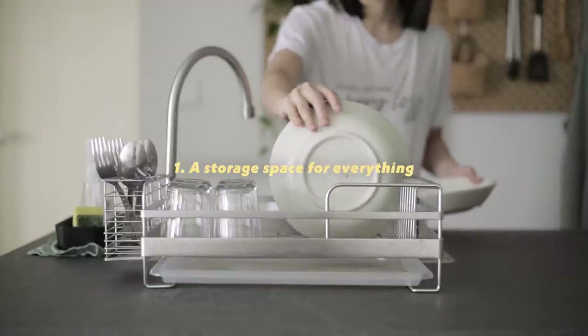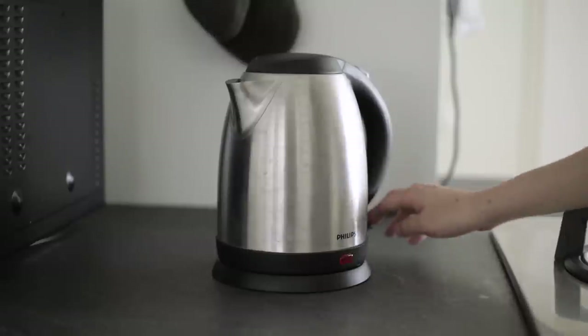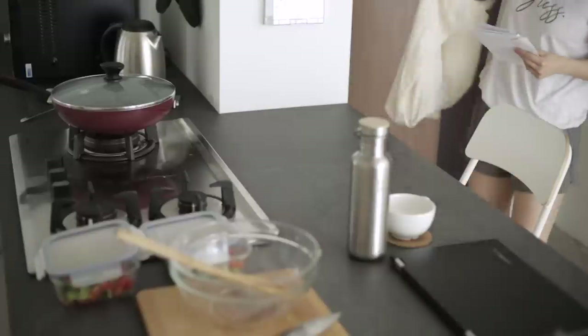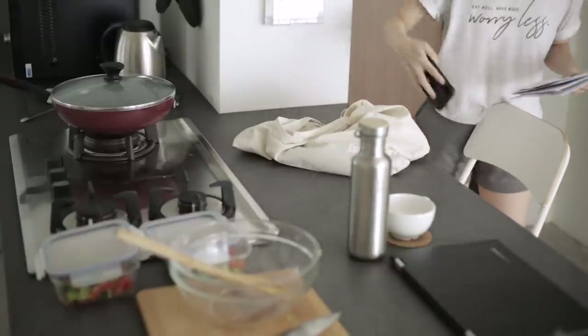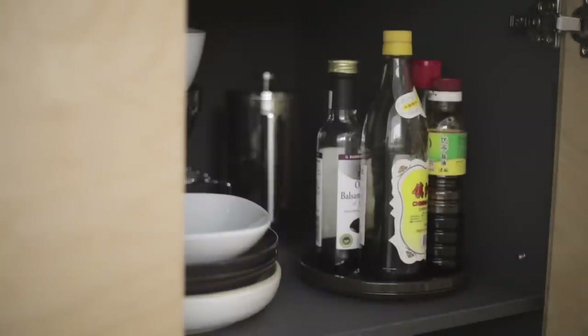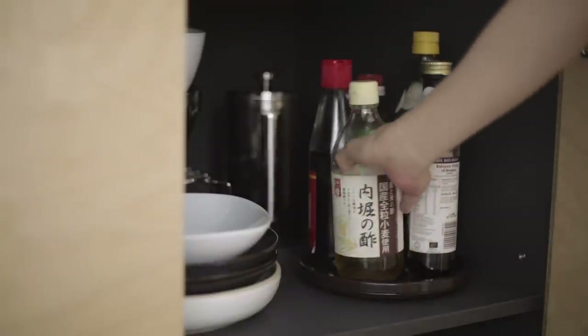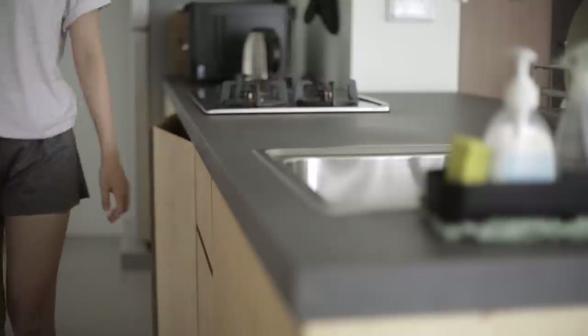There are a few items that live permanently on our kitchen counter, like the dish rack and kettle, but otherwise we like to keep it mostly clutter-free. Although that doesn't mean that our countertop is always clutter-free. To make it much easier for us to keep the kitchen tidy, we have a designated storage space for every piece of item. Once I'm done cooking, I'll return the items to their allocated space, and reset the kitchen to its original peaceful state, ready for the next session of cooking.